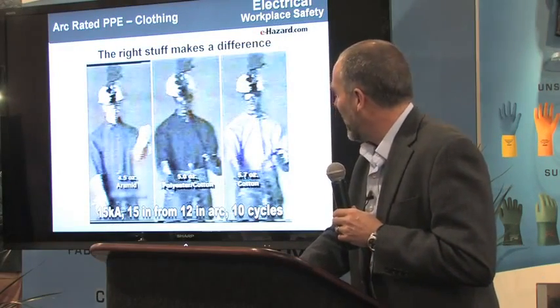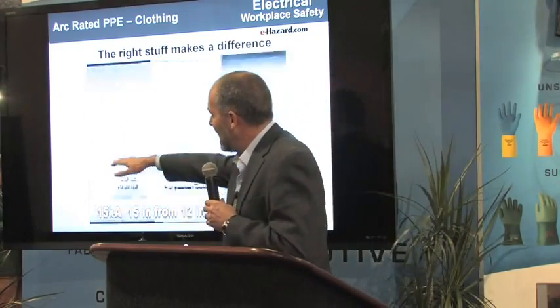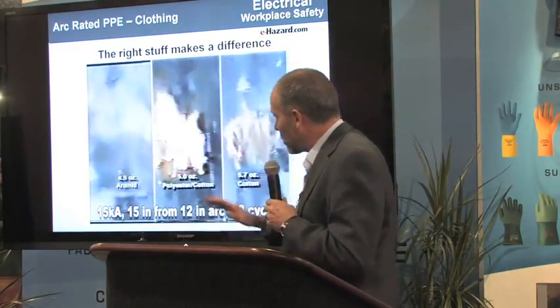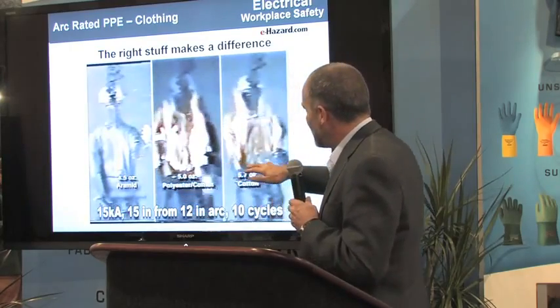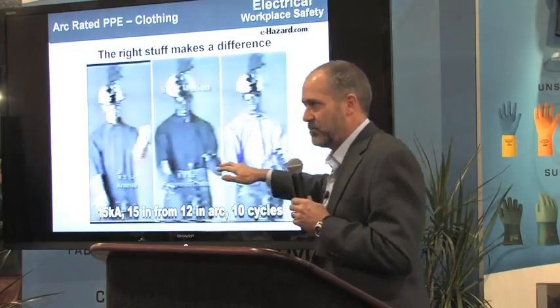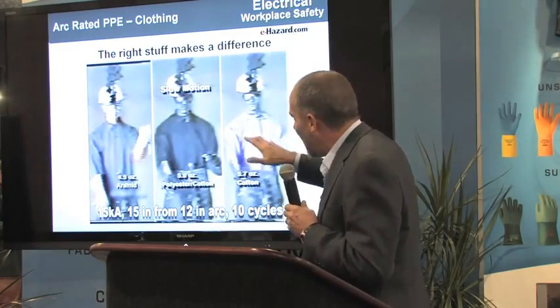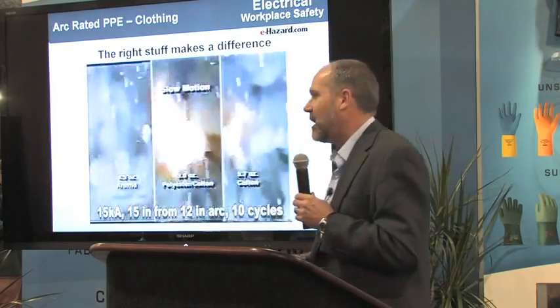I really don't care what brand of clothing you wear. What I found is that if the clothing doesn't ignite and continue to burn, you get something that's reliable. Polycotton and cotton are always a bit — sometimes a bad bit — but they're always a bit. Cotton will burn; once it ignites, the body burns are about the same in polycotton and cotton.